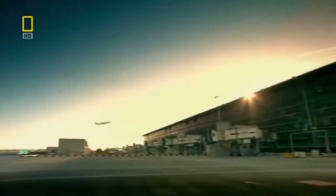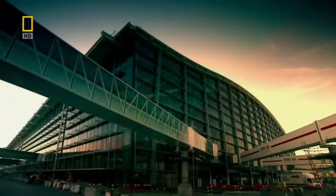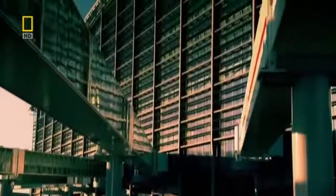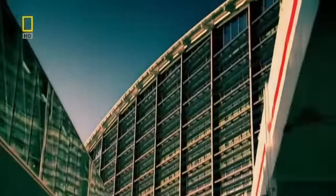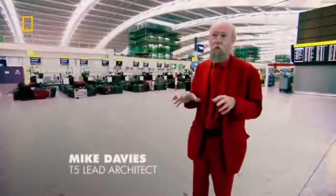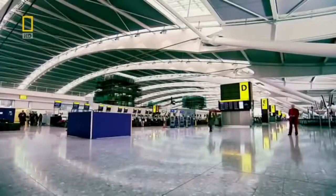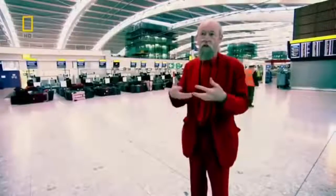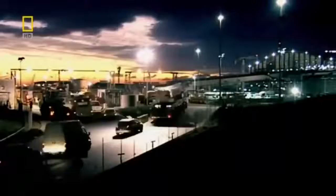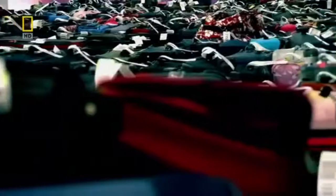T5 has three huge terminal buildings assembled from 80,000 tonnes of steel. The main terminal is a true skyscraper of a terminal, reaching 40 metres into the sky. This is a building of immense complexity — satisfying the needs of 43 different groups of people. Major systems include passenger check-in, retail, various passenger services, and three big railway stations under the building. T5 will process 30 million passengers a year, taking Heathrow's capacity to nearly 100 million travellers.